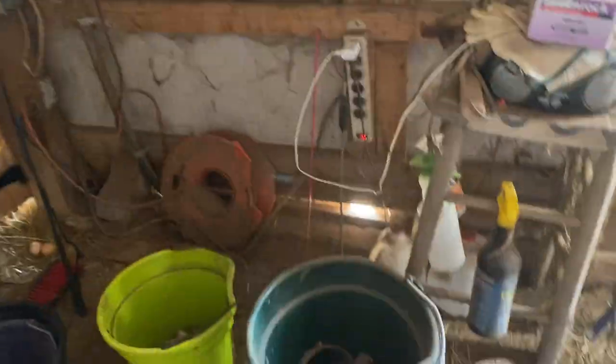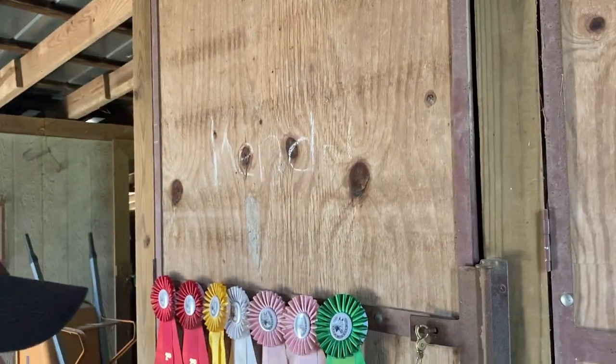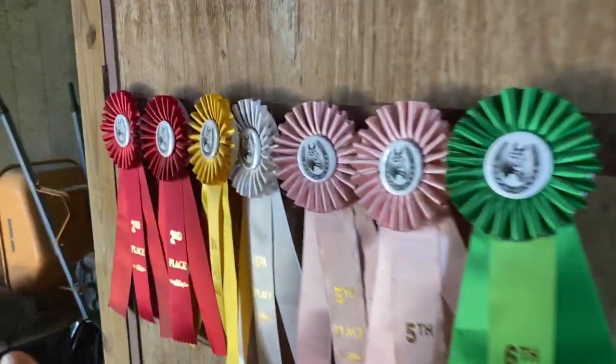And then there's all the supplies — some supplies over here, calendars, buckets, a whip, the trash can, and blankets over here. And here's Kendall's tack stall. She has ribbons in front of it and ribbons.